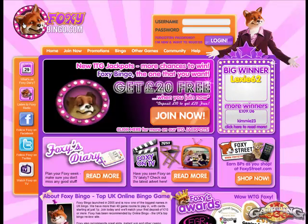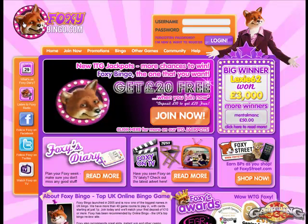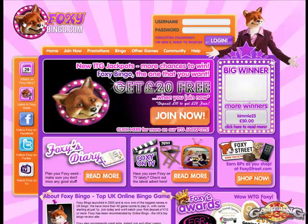Not available to US players, but it's one of the best sites for UK players, so check it out. Thanks for taking a look at this Foxy Bingo review, and be sure to come back to Gambling666.com for more bingo reviews and online gambling information. Thanks.